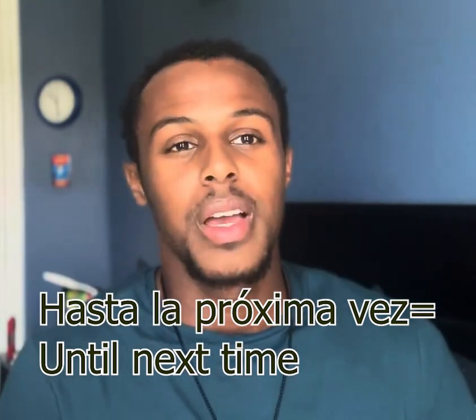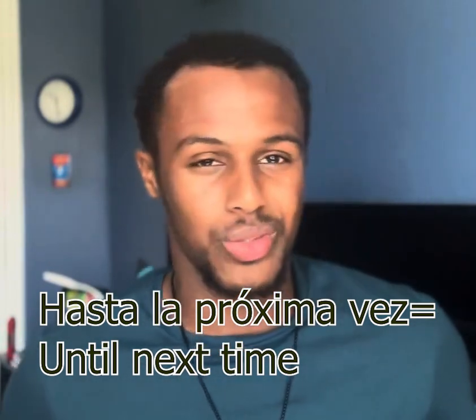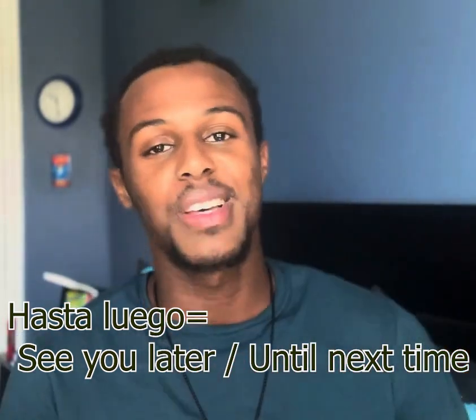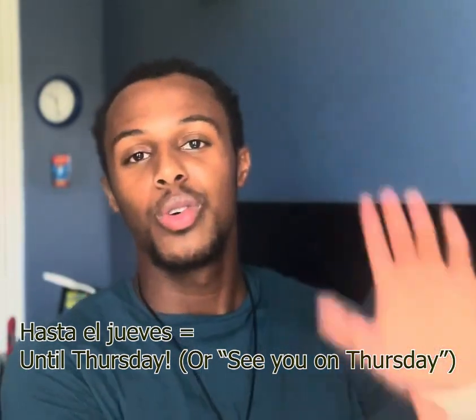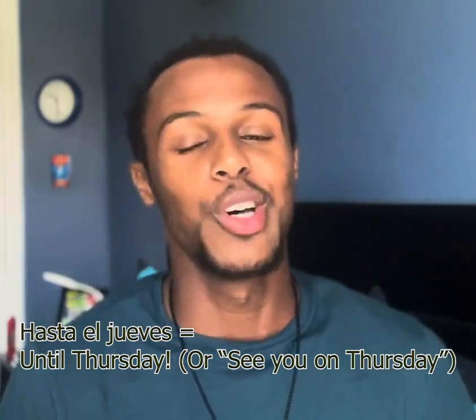Number eight is 'hasta la próxima vez' — 'until next time.' I don't really use that a lot, but you could use it in a more professional setting. Number nine is 'hasta luego' — also 'until next time.' Number ten: since we're on phrases with 'hasta,' you can say 'hasta' and then the day of the week. So if I'm seeing my friend again on Thursday, I'd say 'hasta el jueves' — until Thursday. Just insert any day of the week.